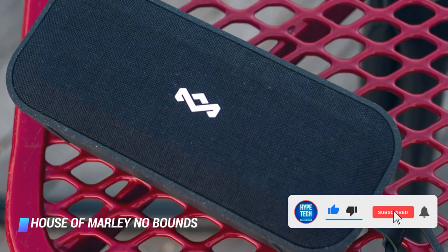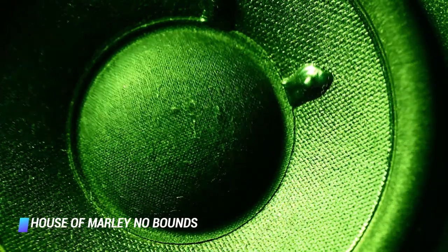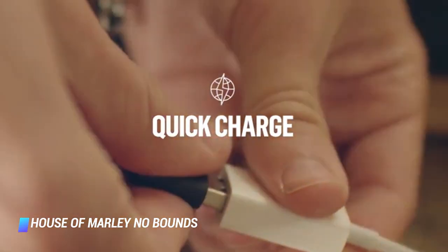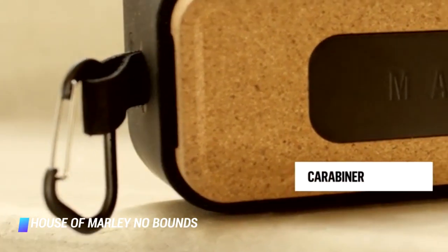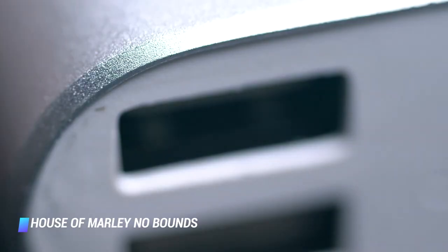The speaker's sound is solid for its price point — it delivers an entertaining sound with just the right amounts of embellished bass on a consistent basis. You can wirelessly pair two No Bounds XL speakers for a bigger sonic experience. You can expect up to 16 hours of use between charges, and you can use the device to power up other gadgets thanks to a built-in USB port.